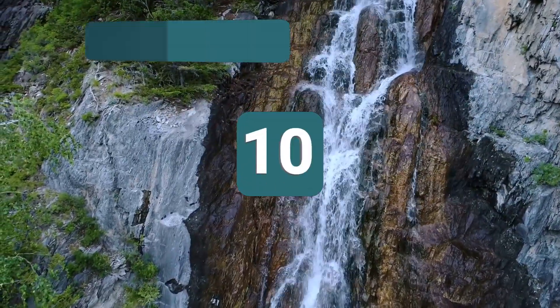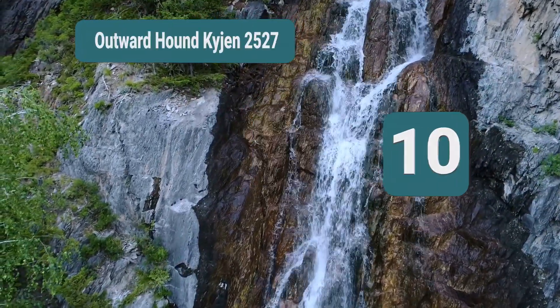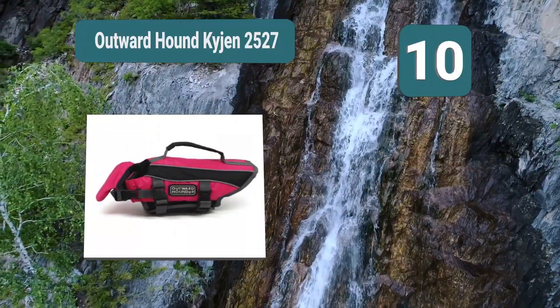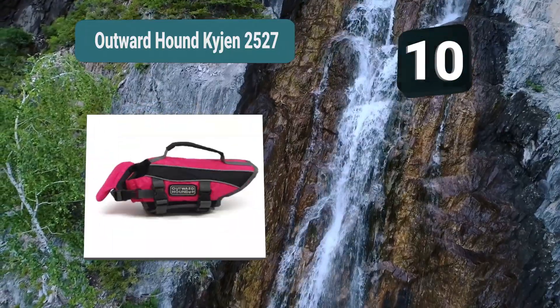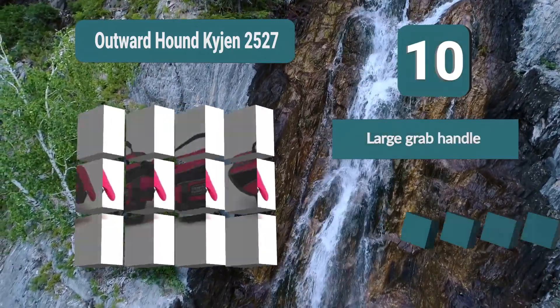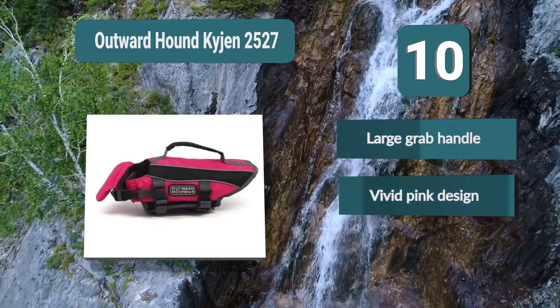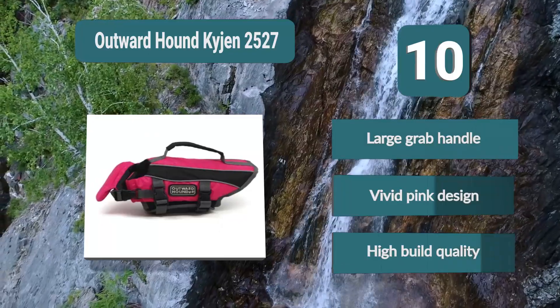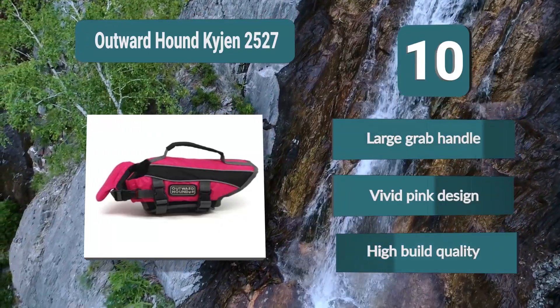Number 10: Outward Hound Kyjen 2527. This jacket has some of the most handles on the market. If you have a heavy dog or one that can be difficult to lift, this is a feature that might appeal to you. It comes in a pink design which is sure to stand out against the water. Key features: standard chest straps, large grab handle, vivid pink design, and high build quality.